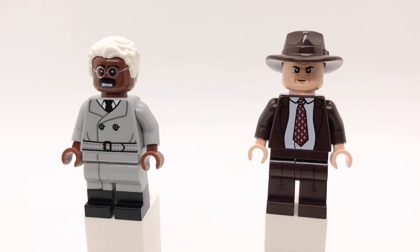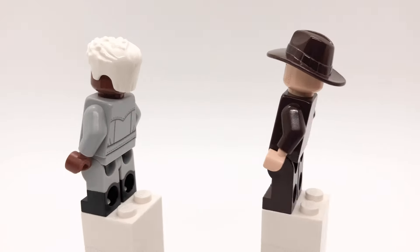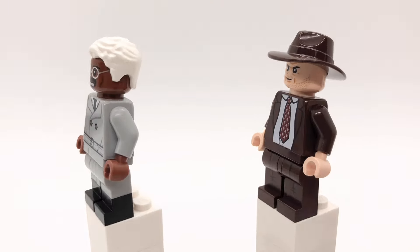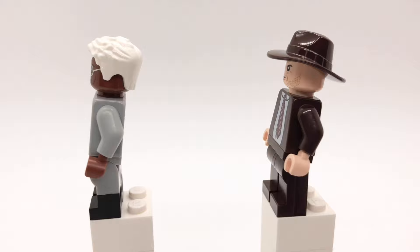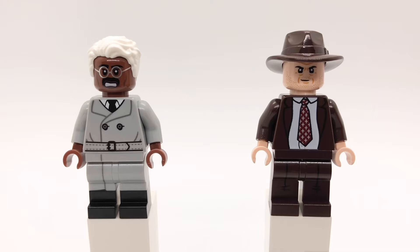Meanwhile, Jim Gordon and Harvey Bullock also search for Robin. Gordon's hair is Carl's from Up, that head is Baxter Stockman's from TMNT, and his torso and legs are the film noir detective's from series 25 but I replaced the hands with reddish brown ones. Bullock's hat is Alan Grant's from Jurassic World Dominion, his head is Muldoon's from the first Jurassic Park, that torso is Kevin's from The Office, and his legs are Loki's from the first Marvel CMF series with plain dark brown hips.